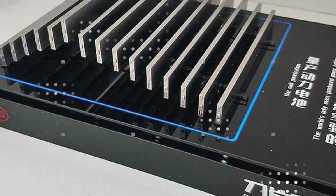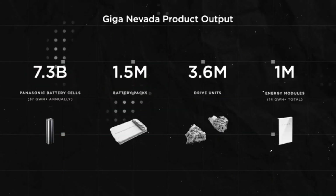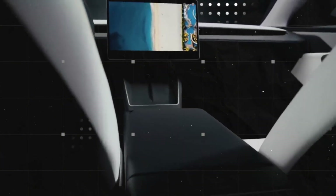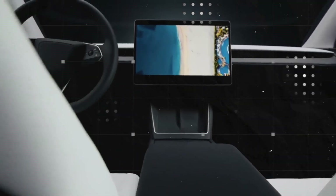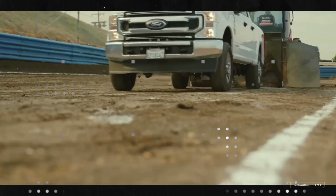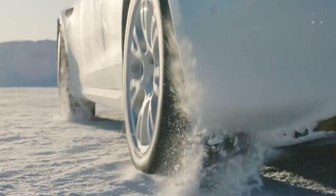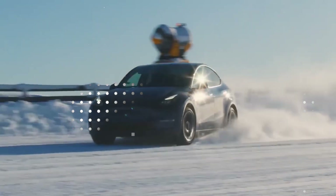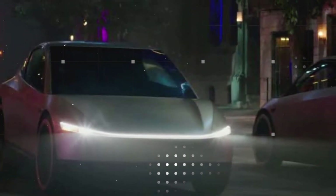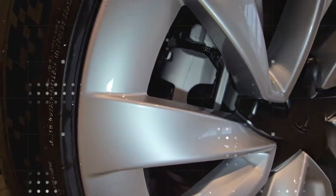We're talking about a mainstream model, not a luxury SUV. Elon and his team managed to democratize a feature previously exclusive to supercars and premium models. Much of this feat is due to the 7075-T6 aluminum alloy, commonly used in the aircraft industry. While traditional automotive steel has a tensile strength of around 375 MPa, this alloy reaches 570 MPa — and yet it's 40 percent lighter.